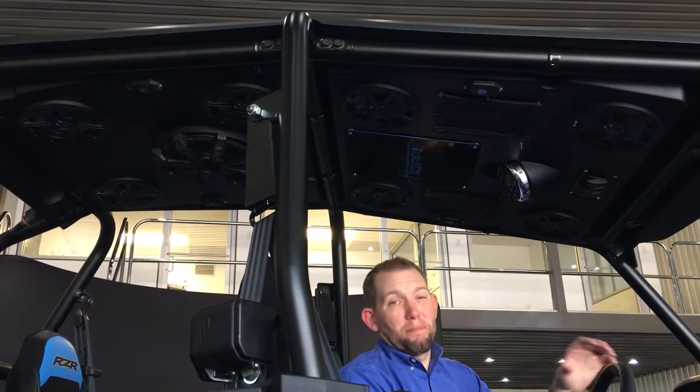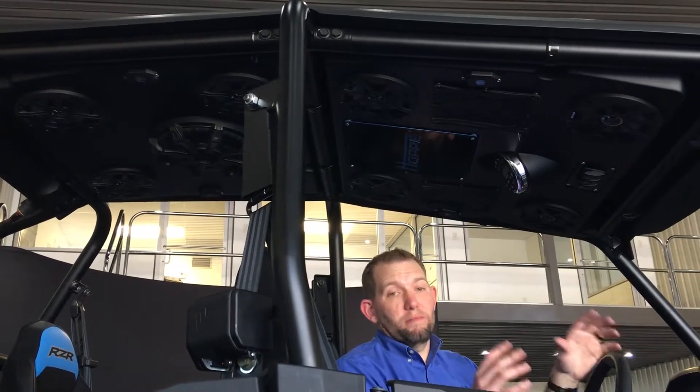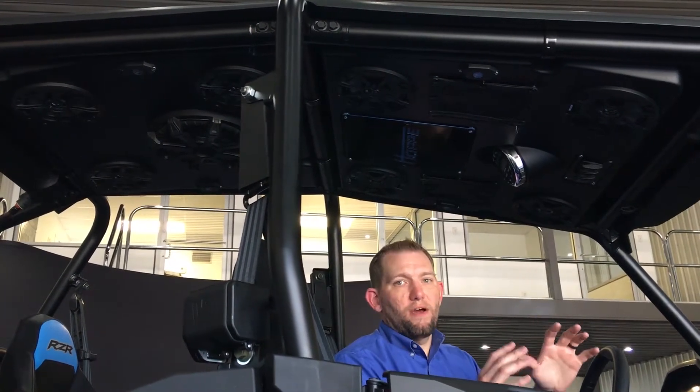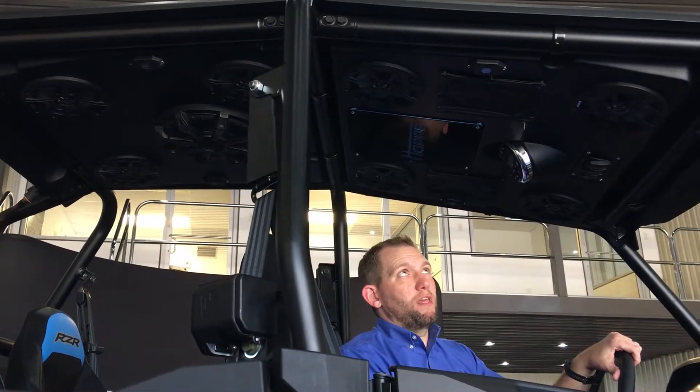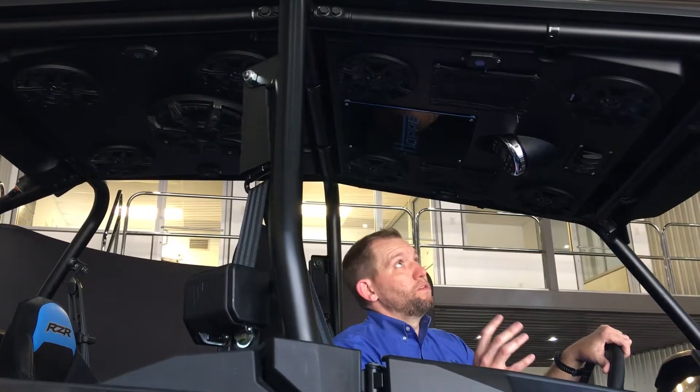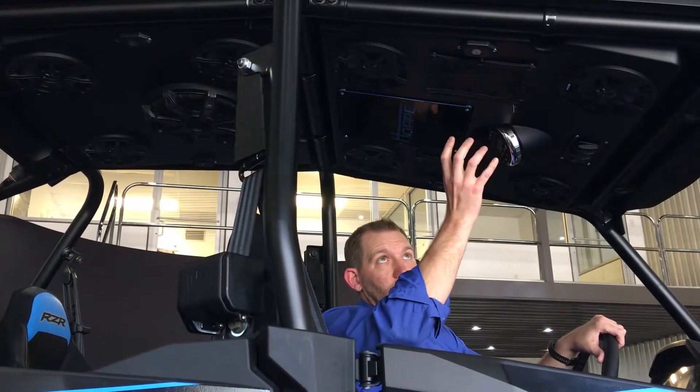Everyone knows the new Hoppy Audio Shade is a roof, but the best part about it is the music. It is the loudest, clearest audio in the market today. We partnered with KICKR and have all of their audio components in this product — it has a KICKR head unit and KICKR amps.